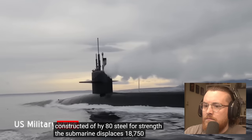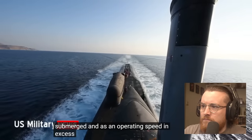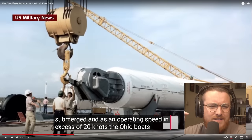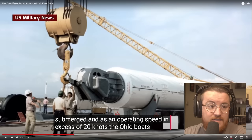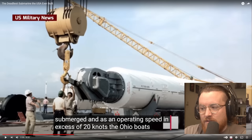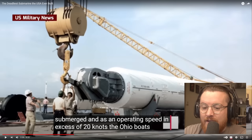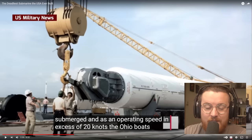The submarine displaces 18,750 tons submerged and has an operating speed in excess of 20 knots. Someone said in one of the last videos — we actually don't know how fast they can go, and there's obviously a reason for that. It says excess of 20 knots, but we don't know how fast these things can actually go. That's an important thing to keep quiet: when they're doing something stealthy and they can get out quickly, it's important for the enemy not to know how quick you are, and also important for maneuverability — how long it takes to get to a certain area if they're across the planet.